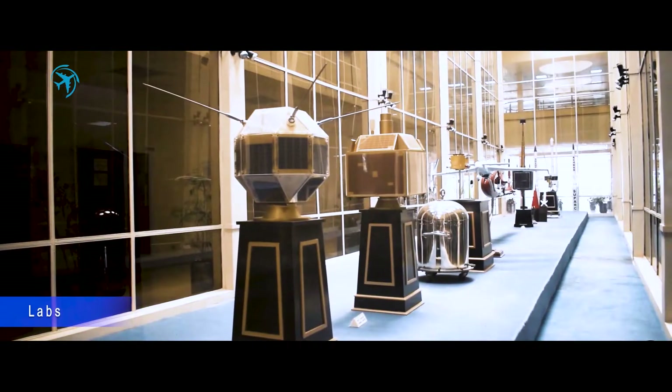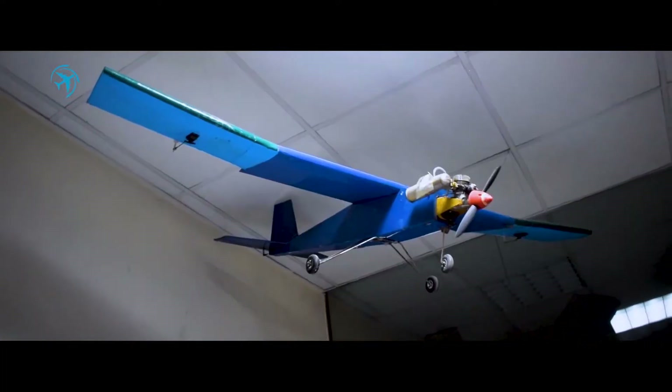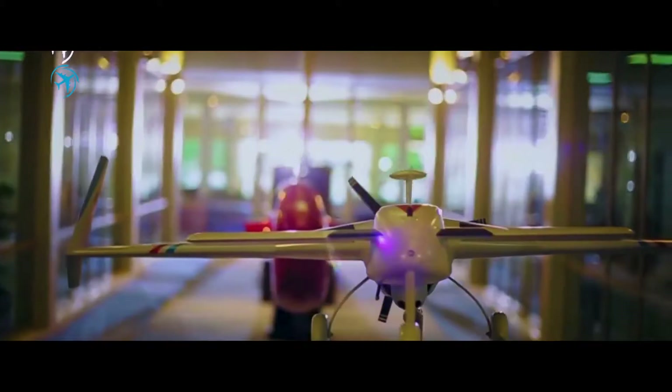ATH has state-of-the-art purpose-built labs such as wind tunnel, propulsion, radar, flight dynamics, nanotechnology lab, and many more that have been carefully developed considering the needs of the 21st century learners.